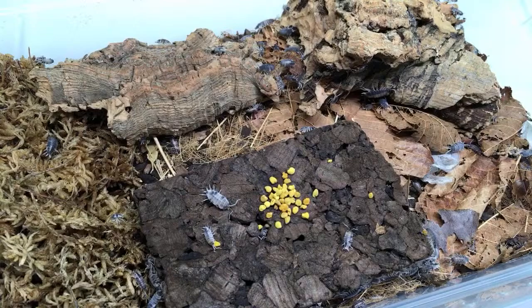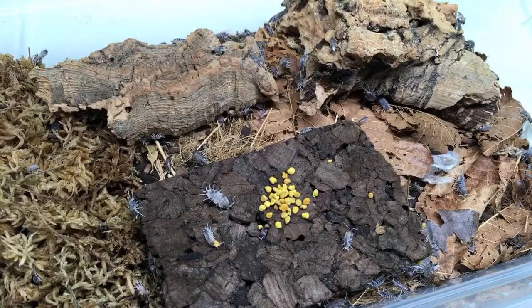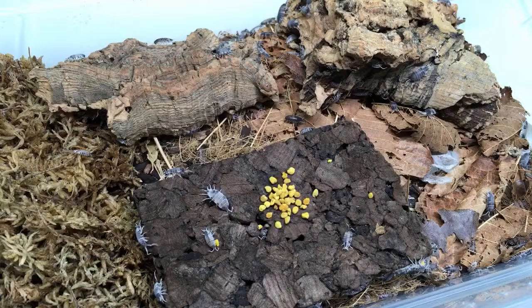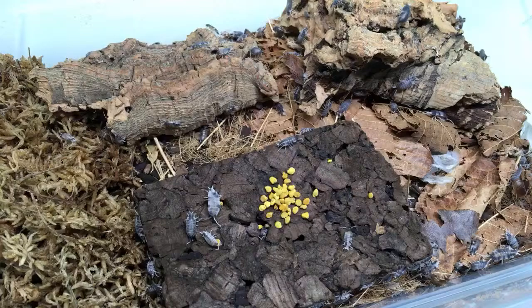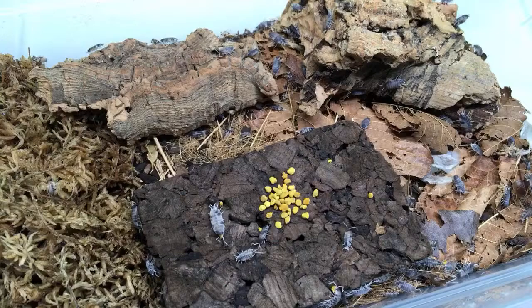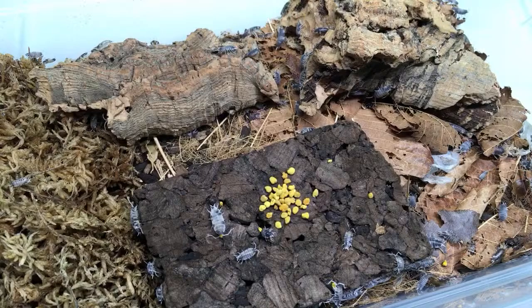Millipedes and isopods are not both crustaceans — isopods are crustaceans but millipedes are diplopods. If you go far enough back they may be descended from crustaceans, and actually insects might be too, depending on which cladistics and phylogenetics you're into. But they're not very closely related — only isopods are crustaceans the way they're considered right now.